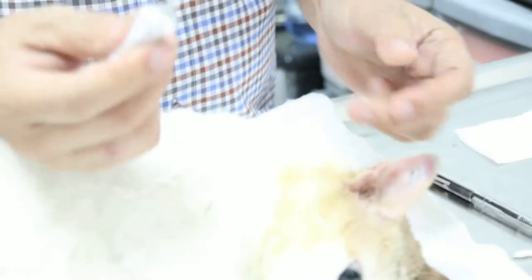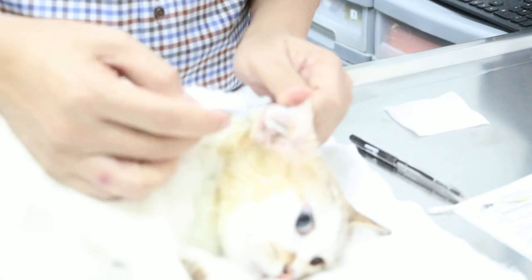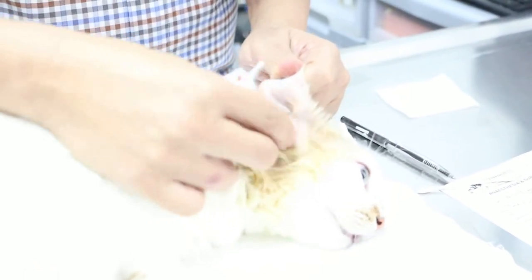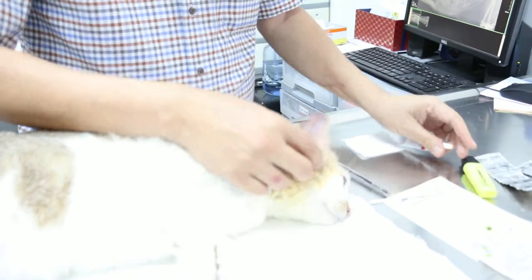Normally at home, three times a week, put five drops in — one, two, three, four, five — then massage the vertical canal, three times a week, until all the dirt comes out from the horizontal canal.